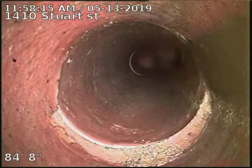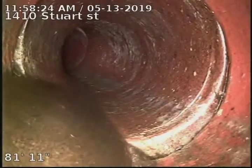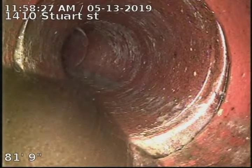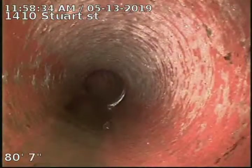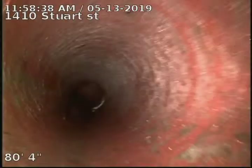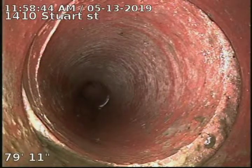Slight offset — going to flip the camera — and then an offset with a stress crack on the other side of the offset. At 81 foot you can see how that offset is holding just a little bit of water at the bottom of the pipe. There's also a more pronounced crack there at about 80 foot.